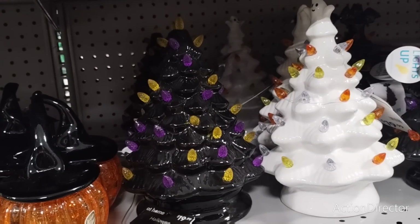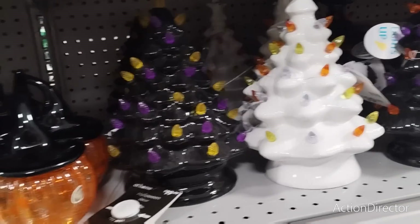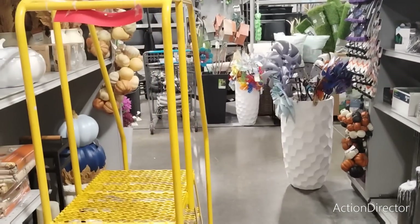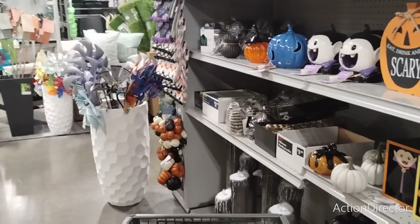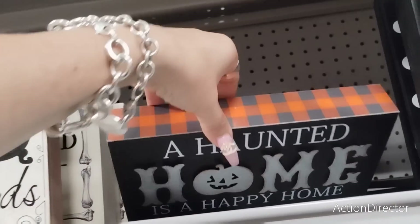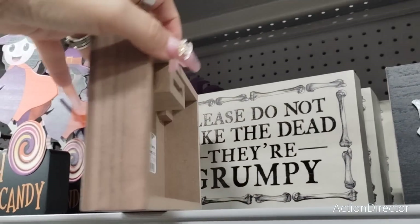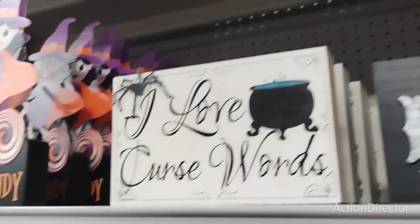Do I have a Halloween tree? I don't know, I have to think about that. Alright, we're going to bounce because they're still bringing stuff out — I can hear them hammering and banging. Not everything is out yet. 'Haunted Home is a Happy Home' — love that buffalo check inside, $9.99. 'Please Do Not Wake the Dead — They're Grumpy' — $8.99, that's adorable.